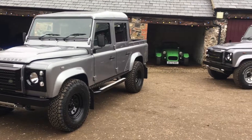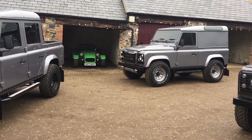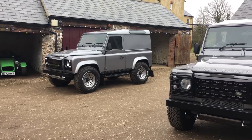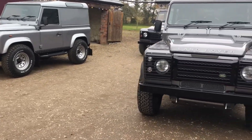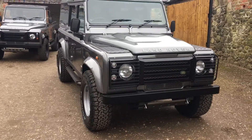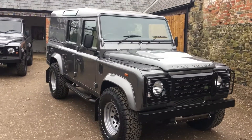As you can see with the package, you have the upgraded grills, 16-inch steel wheels with the black checkered plate in, the steering guard protector. This particular one has the protection over the lights as well — it's a utility.